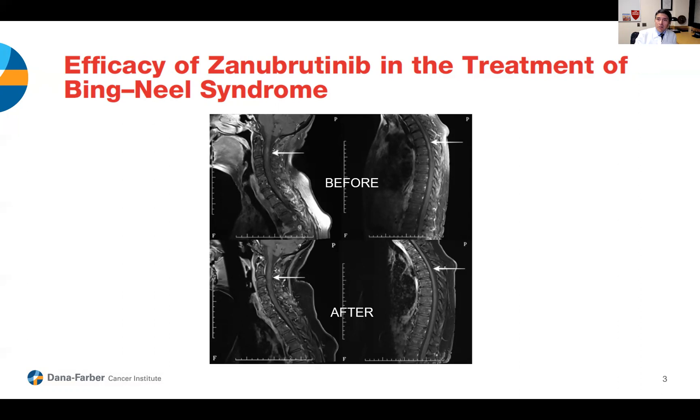I think the message today is that we have better treatments. Patients with Bing-Neel syndrome are surviving longer than previously because of these treatments, and the future looks very promising. As we treat more patients with Waldenstrom's with treatments that penetrate into the spinal fluid, we can come up with better treatments for patients with Bing-Neel syndrome as well. Thank you for your attention.